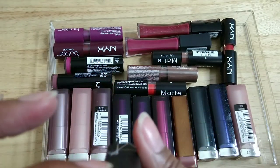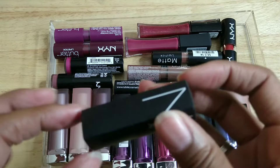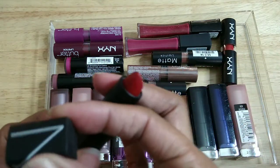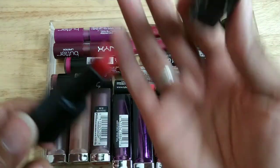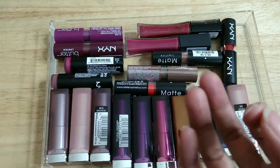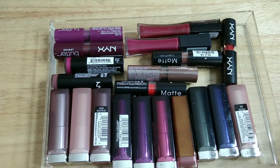And then this one is Red Lizard — I don't even think I wore this very much, but it's a really pretty color. I can smell it from here though — it smells like crayons — and the container is sticky. I gotta wipe my hands off, that's gross.